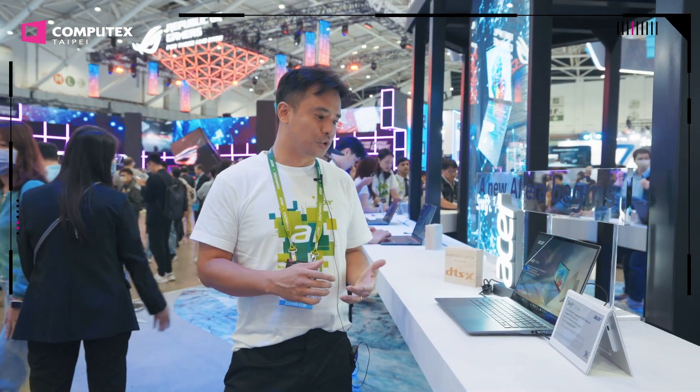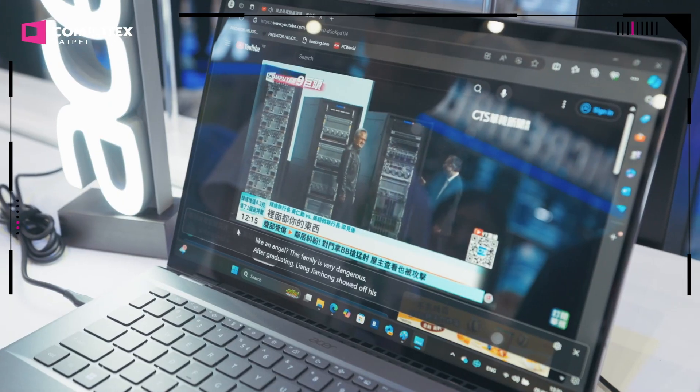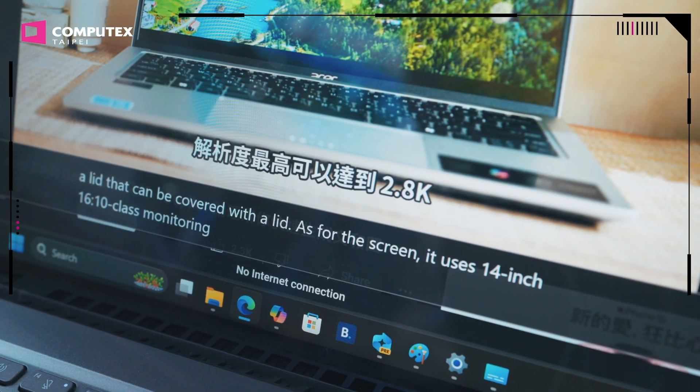With Cocreator, you're able to draw a simple image and the system will generate an AI image for you. The third feature is Live Caption. So when you're viewing a video on YouTube and it's in English, it will automatically generate a Chinese caption on screen.